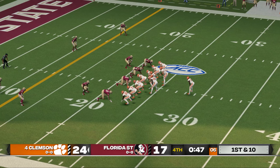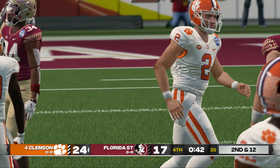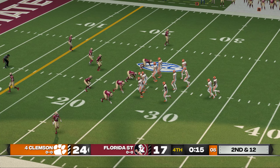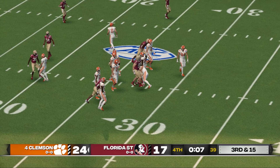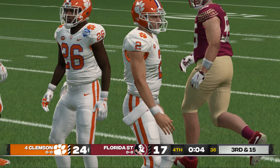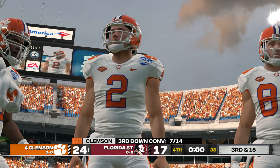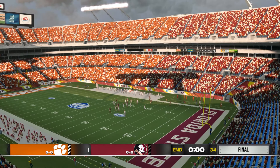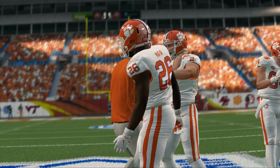And this should be a kneel down as they just try to kill the clock — takes a knee. Second down at 12, ball on the 25-yard line — Clemson is up seven. Favorite play in football for your quarterback: take a knee. And the ballgame's over — our final score: 24-17 Tigers.